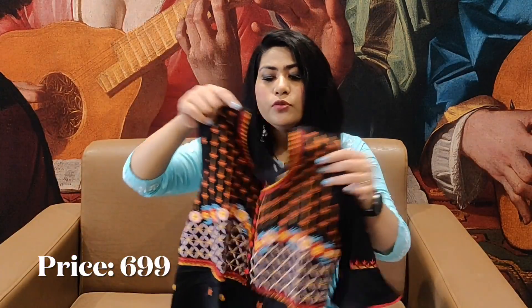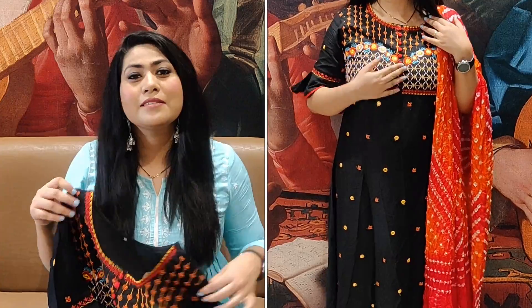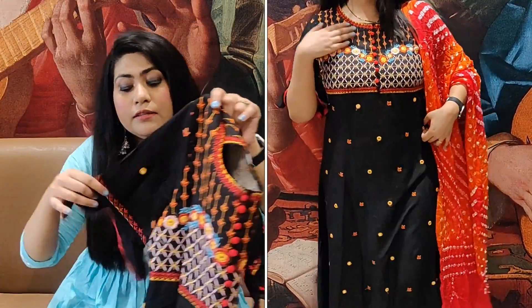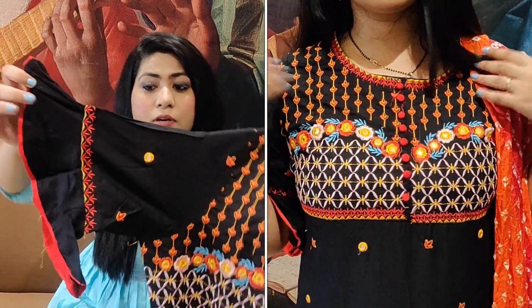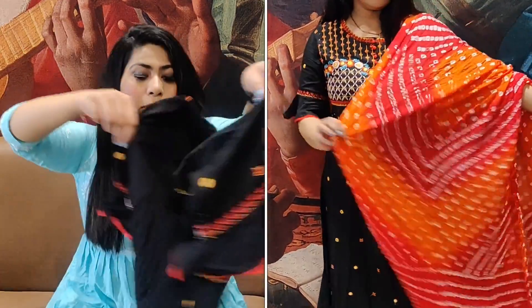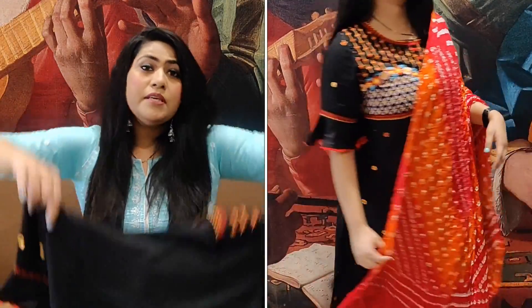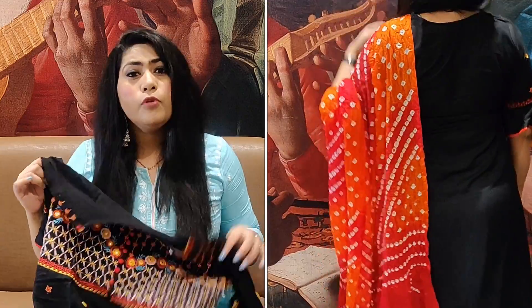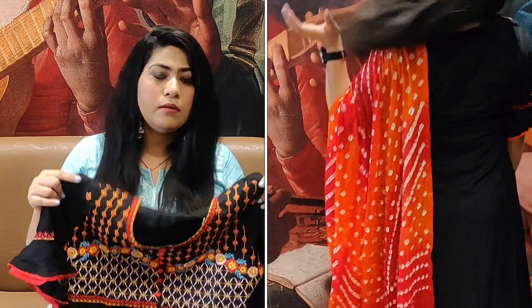The X factor of this shirt is the dupatta, which I will show you now. You can see how beautiful the embroidery work is with three-fourth length sleeves. You can also get this mirror work on the sleeve and embroidery work from the back as well. From the back, the shirt is completely plain. This is a floor-length gown look.